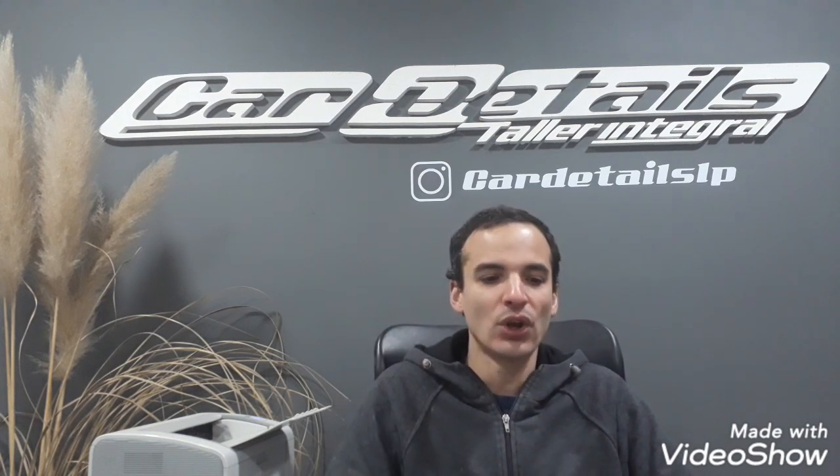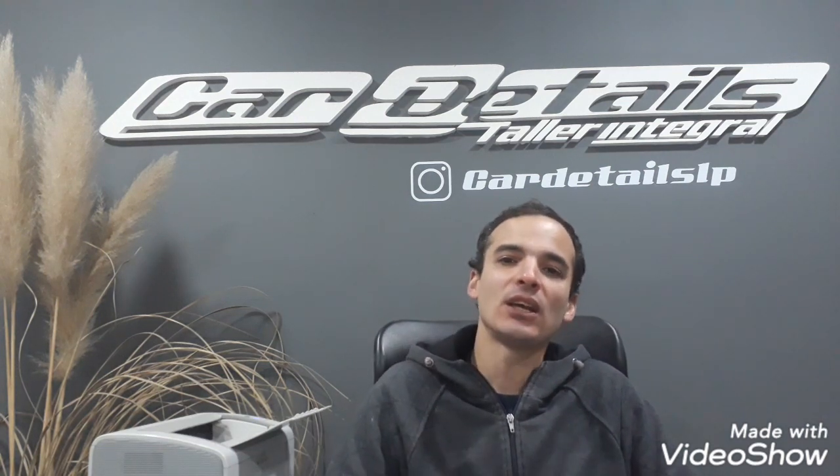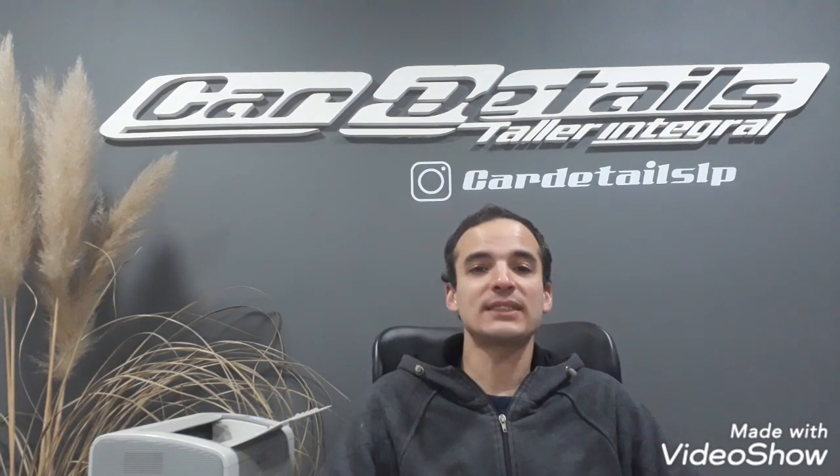Por eso las Toro también son vehículos que desarrollan muy buena velocidad. Ahora, el torque de 357 Nm de la Toro contra 258 Nm de la Bronco es brutalmente superior. Es ahí donde encuentra la virtud el motor diesel: en el tremendo torque que tiene. Entonces, para el uso off-road, el motor diesel es mucho mejor, indudablemente.